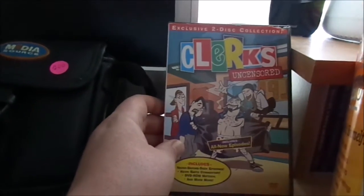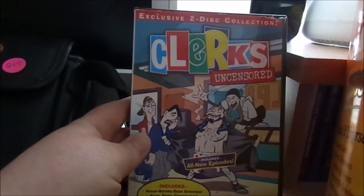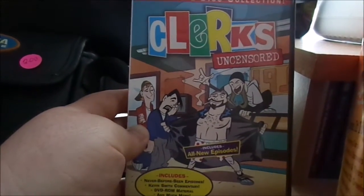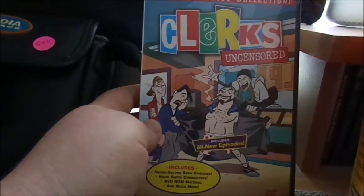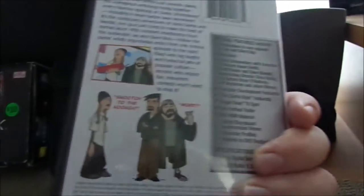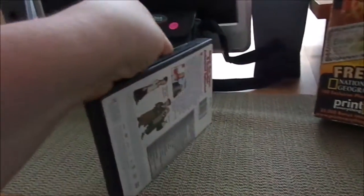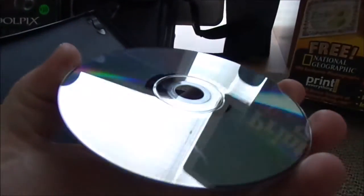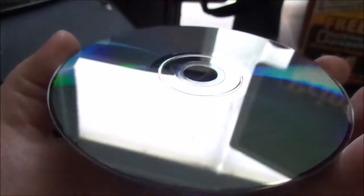Next, I have the Clerks Uncensored DVD. This is the exclusive two-disc collection. A friend of mine recommended this cartoon to me — it was very short-lived. I think they only had about 7 or 8 episodes, but he told me it was really, really funny. As you can see, the discs themselves are in really good shape. This one has a little mark on it, but that's just some dust and a little bit of dirt. That should clean up really nice.